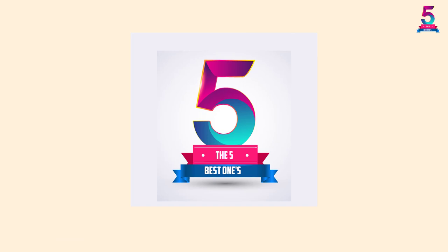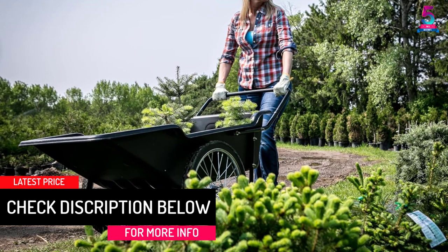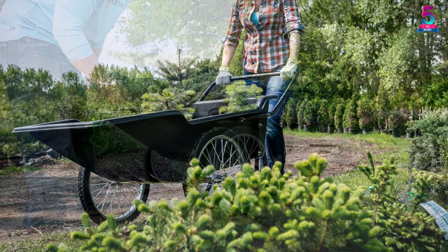At number 5, the Polar Trailer Spoked Wheels Solid Rubber Tires Utility Cart. This heavy-duty utility cart has a load capacity of up to 400 pounds along with two 20-inch spoked wheels. The rubber tires and ball-bearing hubs ensure that you do not have to do the hard work.